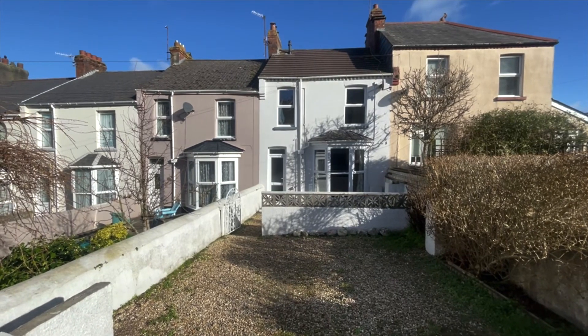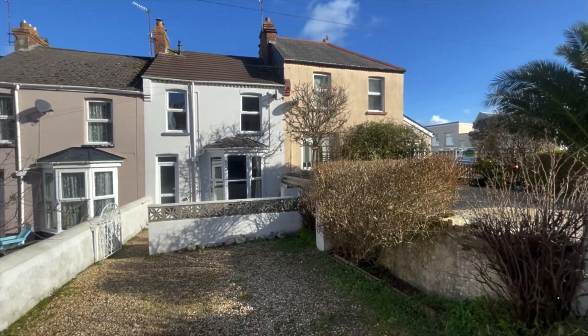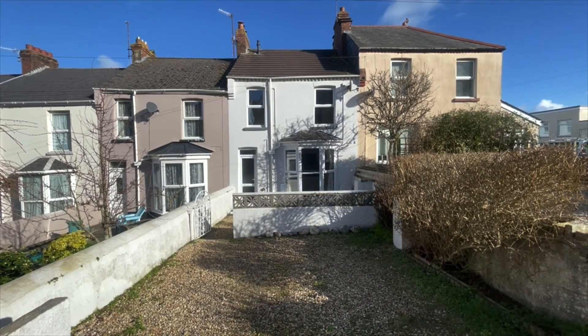The property briefly comprises of front and rear gardens, off-road parking, a lovely living and dining room area, and also an attractive kitchen and breakfast room. The property also benefits from no onward chain, so give us a call and we'll show you around at your earliest convenience.